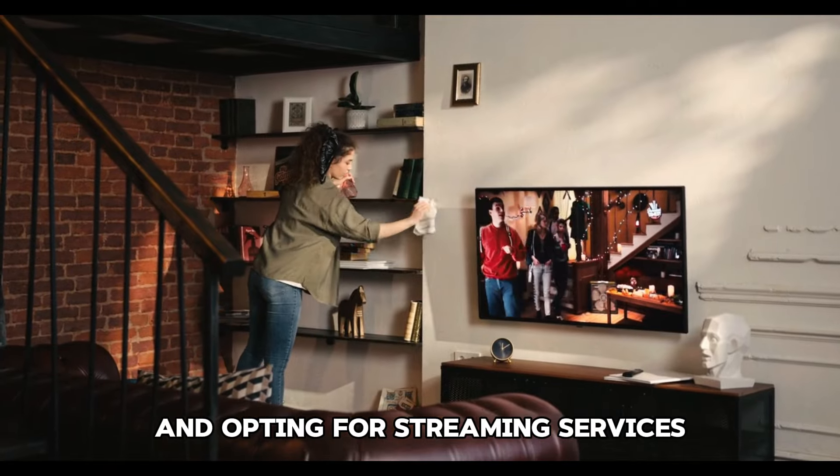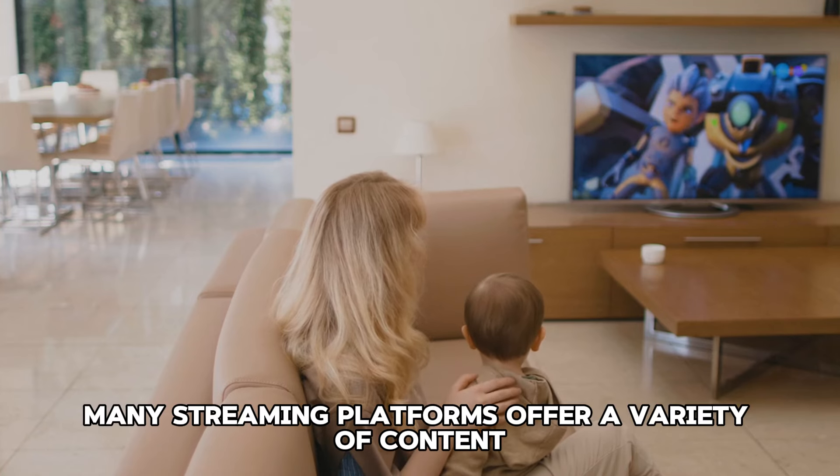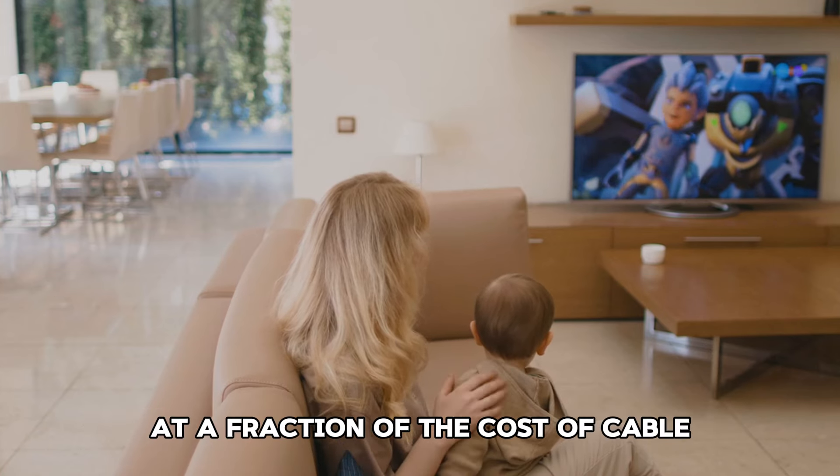Tip 30: Limit unnecessary trips. Plan your errands to minimize driving. Combining multiple tasks into one trip can save time and reduce fuel consumption.